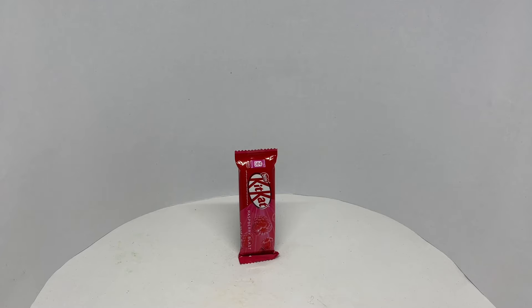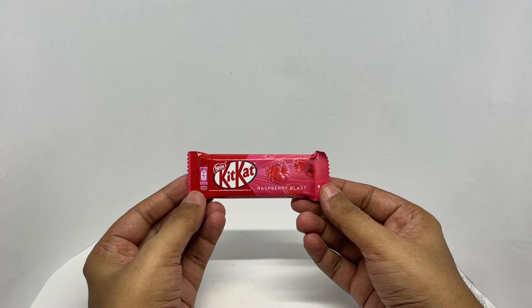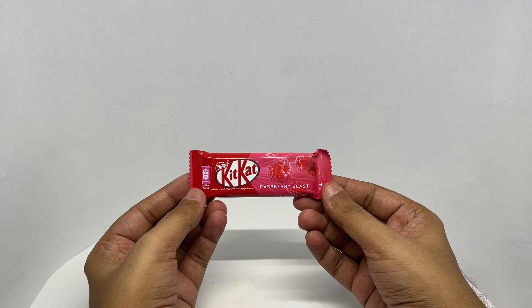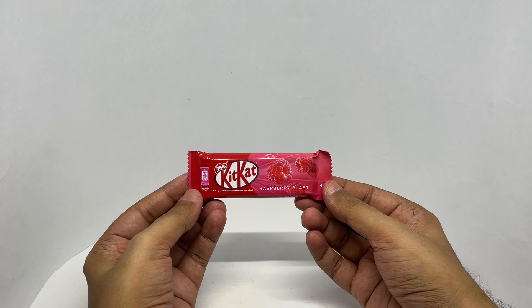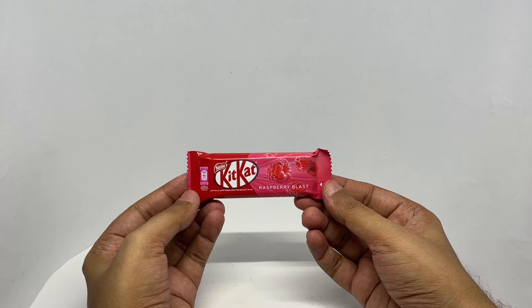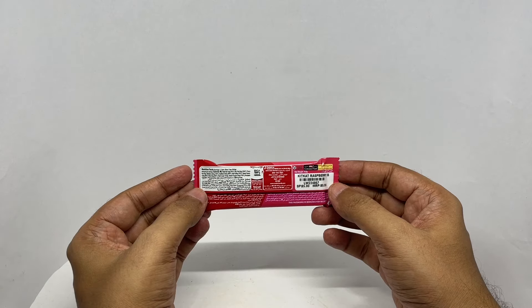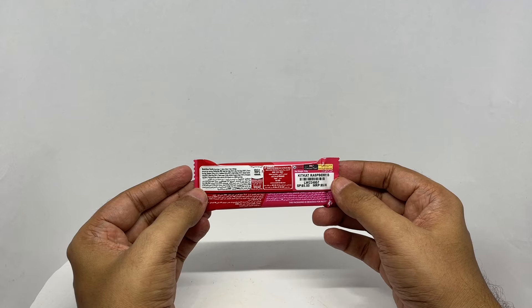Let's take a look at this KitKat. This is Raspberry Blast by Nestle KitKat. It comes in this colourful packaging and costs around 84 rupees, or a dollar or so.